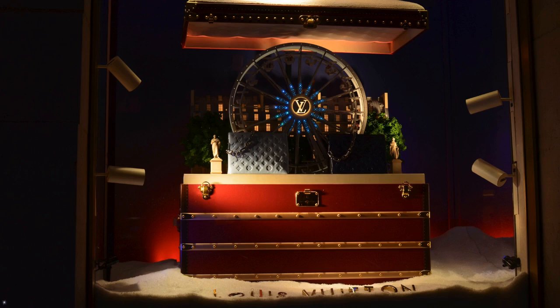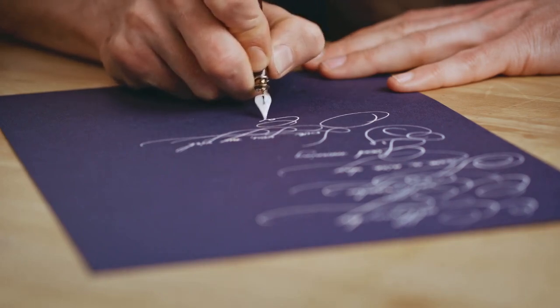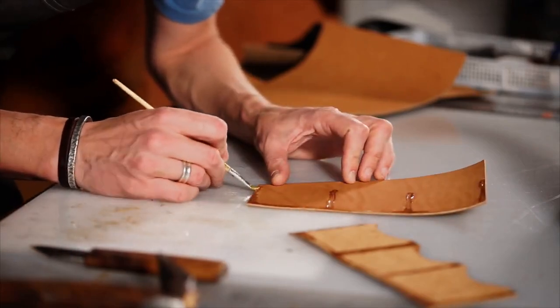Let's jump into the fascinating role of a Louis Vuitton artisan hand painter. Imagine a day in the life where you bring clients' dreams to life through personalized artwork on some of the most coveted pieces in the world.